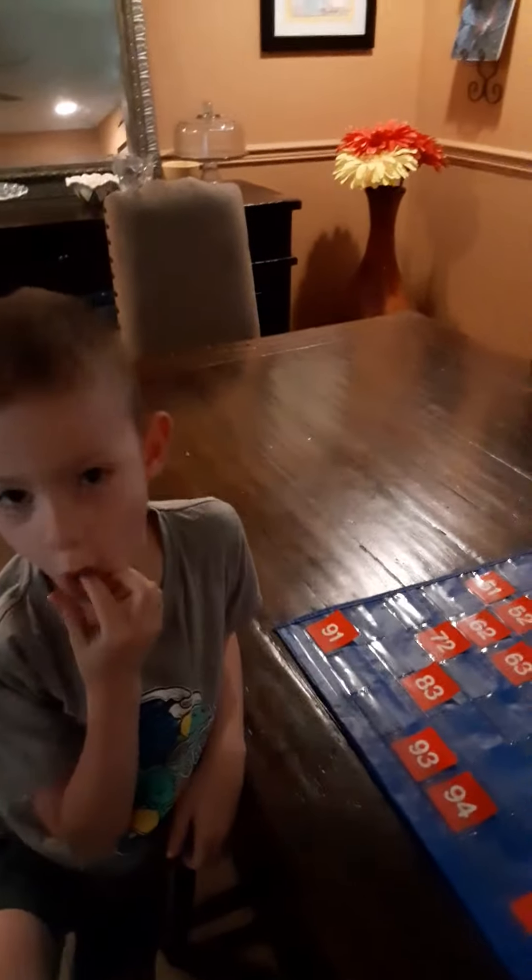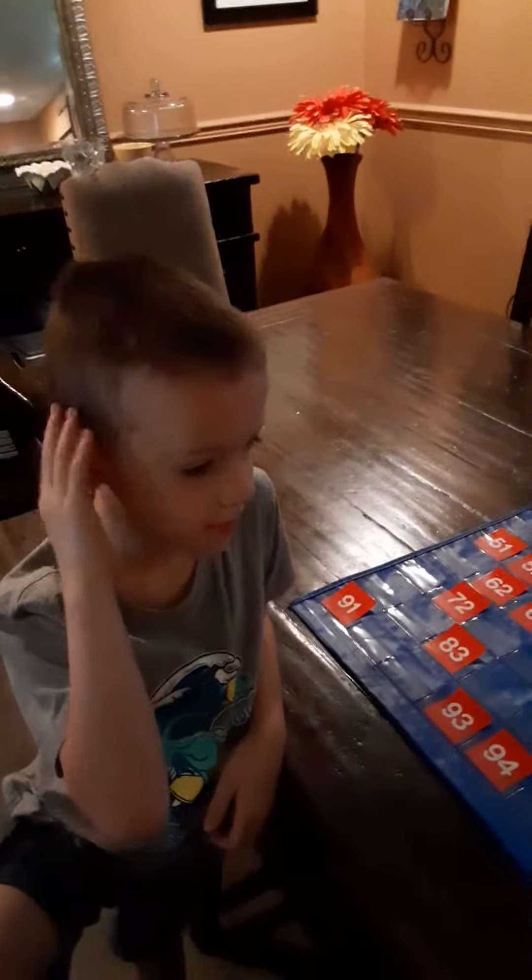Hey guys, it's Mr. Garrity and the boys. I'm here with Joseph today. Say hi, Joe. And today we're going to do a little work with a hundreds chart.